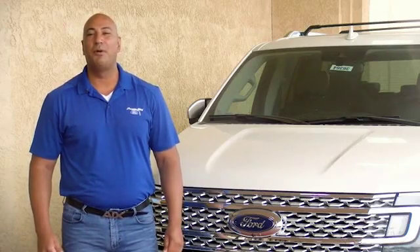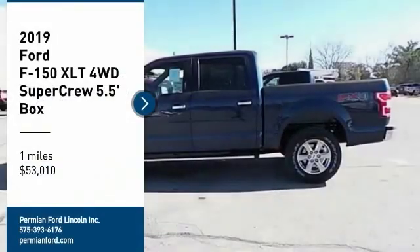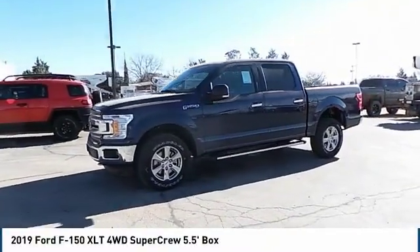Hey guys, this is Ramon Arseniega, sales professional with Permian Ford. Thank you for browsing our inventory. Looking for the right vehicle? Check out the 2019 F-150.